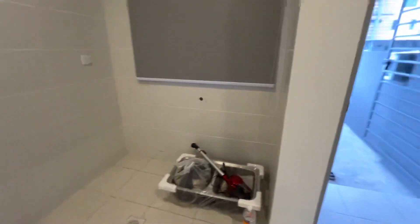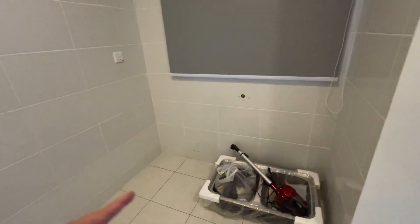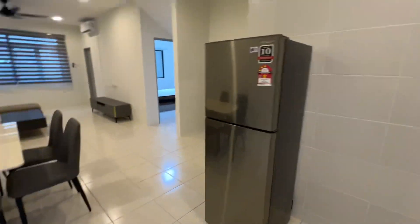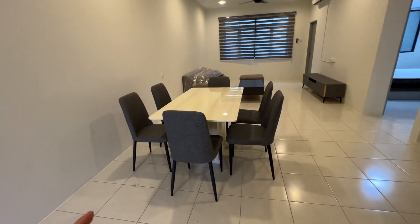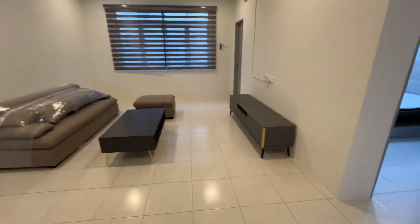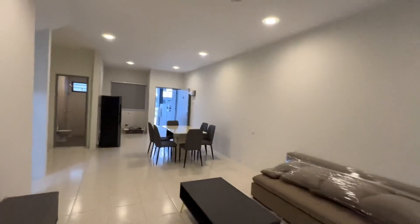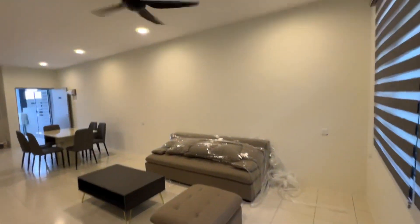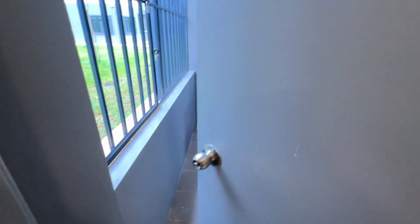This is the ground floor. We entered here and there's a maid spacing area — the fridge is here. Brand new dining table with six chairs, living room area, and a TV cabinet.